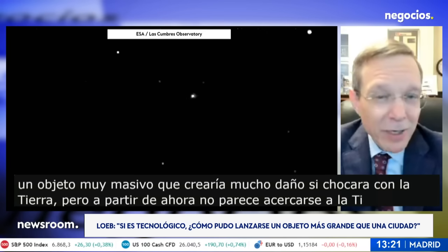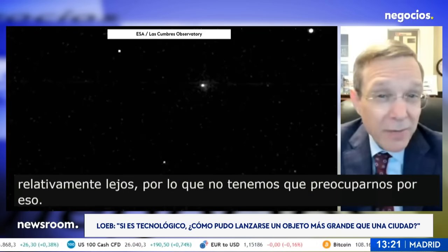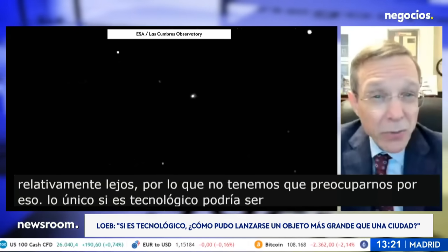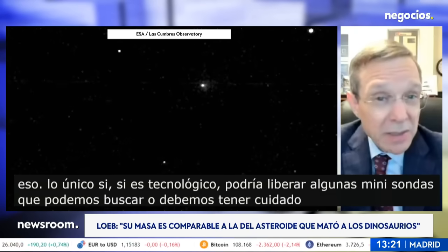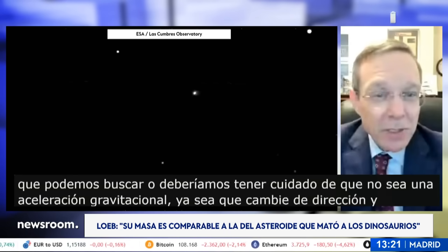As of now, it doesn't seem to approach Earth — it would be relatively far, so we don't need to worry about it. The only thing to watch for, if it's technological, is whether it releases some mini probes that we can look for, or whether its non-gravitational acceleration changes direction and it starts approaching Earth. Then of course everything will change.